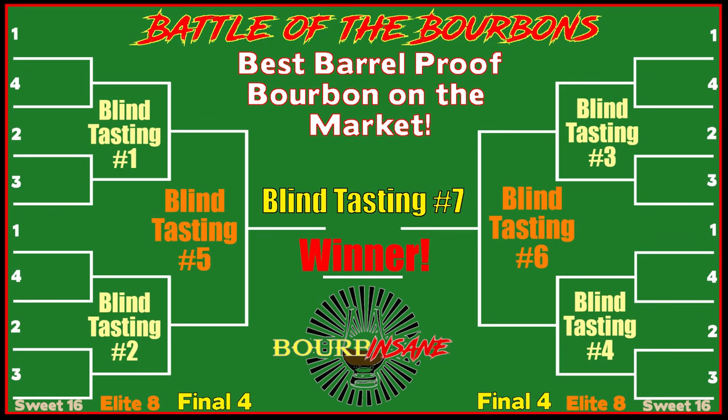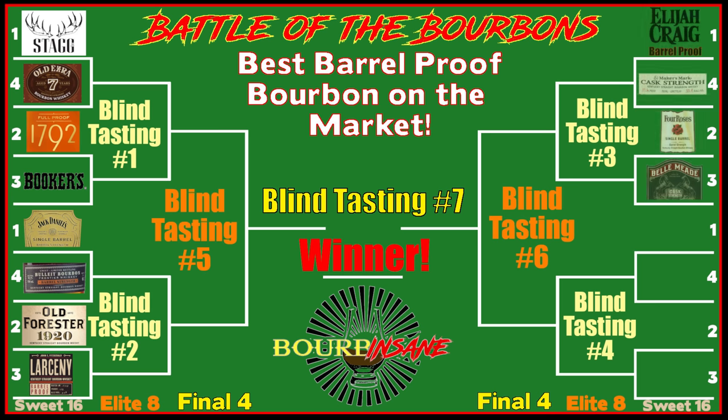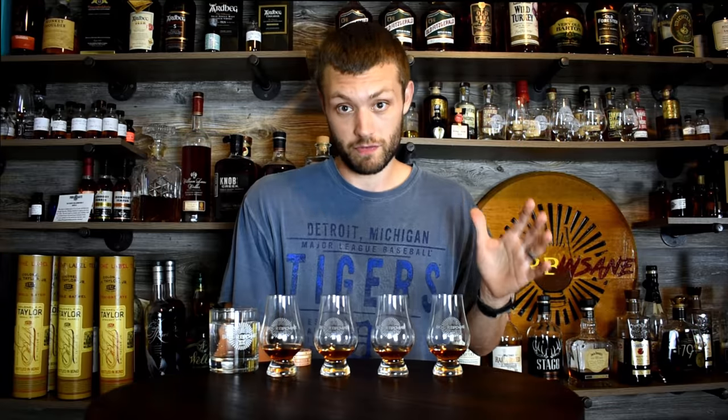We had four blind tastings before this — this is the cream of the crop. We got eight great whiskeys ahead of us. For those of you that haven't been following the series, what we're doing is blind tastings, four in each round, moving ahead two from each round until we figure out the best barrel proof on the market — my favorite barrel proof on the market. Just keep that in mind. Results may vary for you guys.